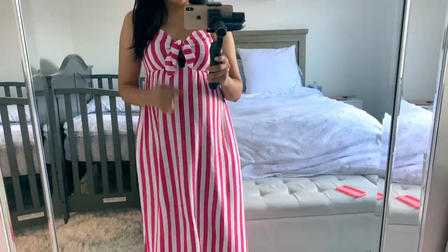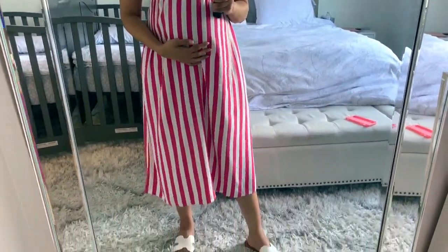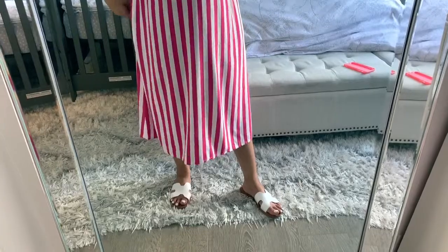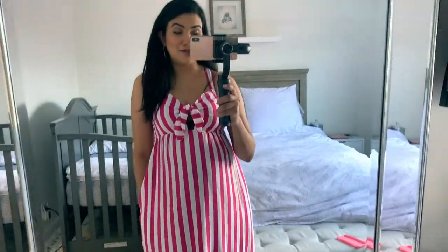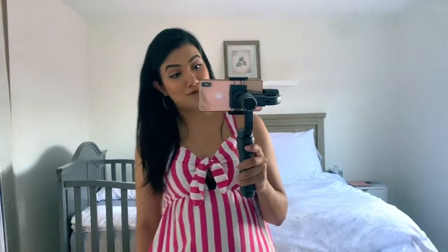They also have these in brown, which I think I might end up getting because I really, really like them. But yeah, this is the first outfit. And I love this dress because it does have pockets — and you know, anything that has pockets, any girl loves.